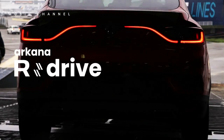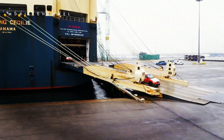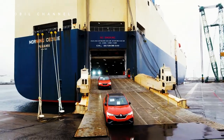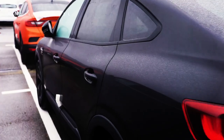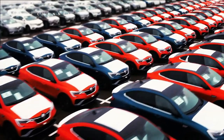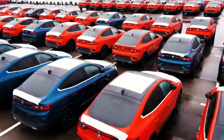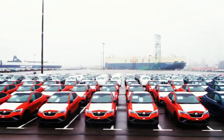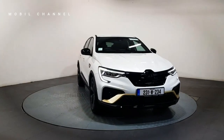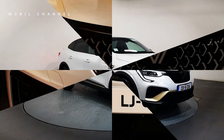Renault releases the Arcana update, on sale starting this summer. Since its launch in October 2020, the Renault Arcana has been in the spotlight and has caught the attention of many people, making it a new icon for Renault. Recently, Renault released the latest update for Arcana with a fresh design, latest features and more optimal performance.